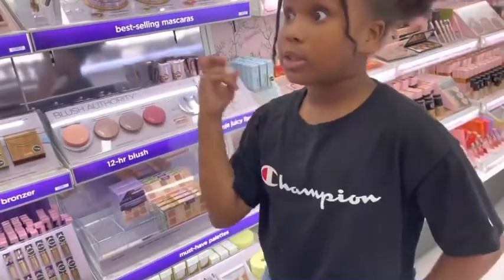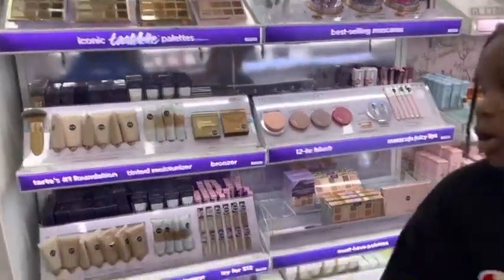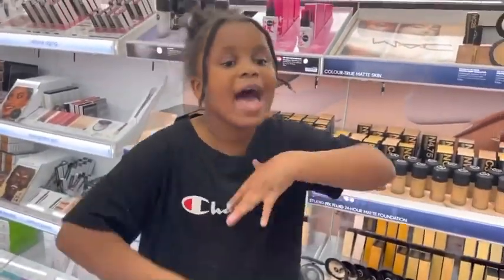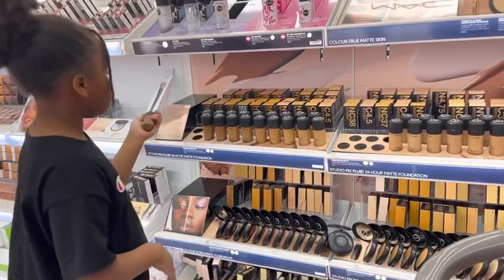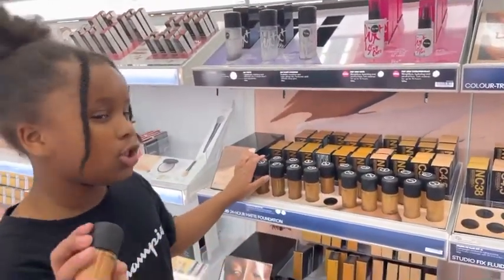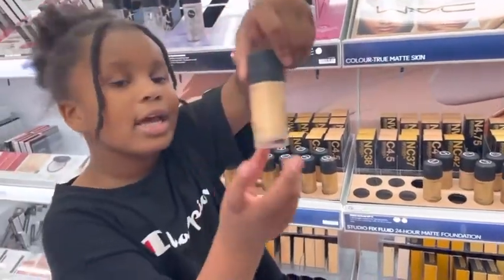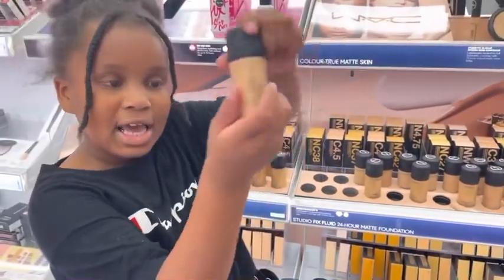Now let's go on to the foundation. We have all different kinds of foundation colors. I know my makeup because I love makeup. So we have dark foundation, kind of light, mixed foundation, light foundation, and last but not least, the mixed foundation.